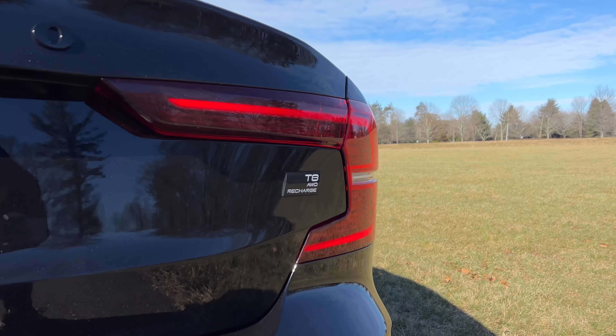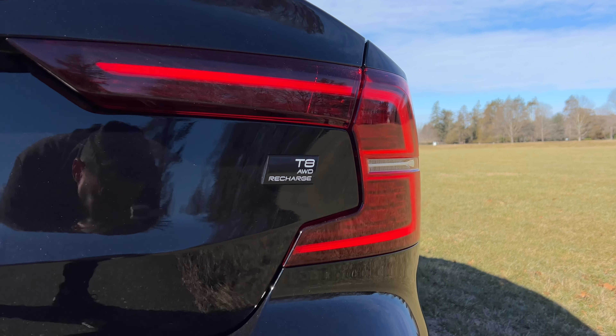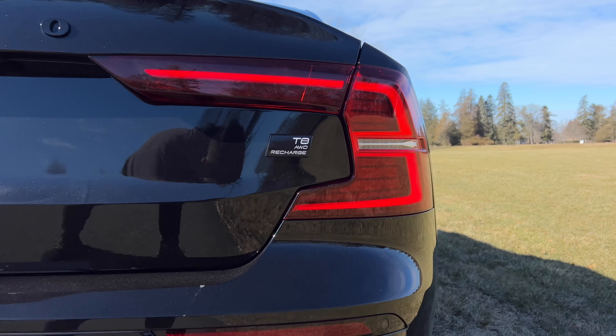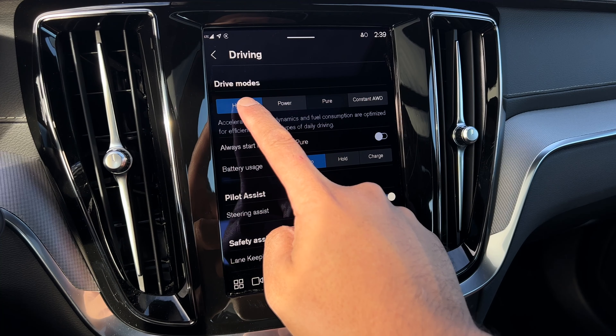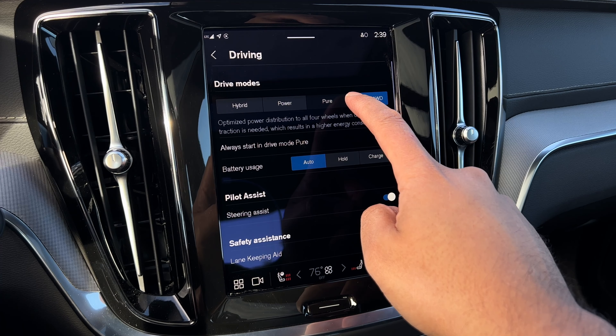Previously the T8 Volvos were a mashup of craziness — you had a turbocharged and supercharged four-cylinder along with a plug-in hybrid setup, basically a recipe for disaster. But now it's more cleaned up. Since all you have is the engine and the electric motor, you get a few drive modes to work with, including Hybrid, Power, Pure, and Constant All-Wheel Drive.